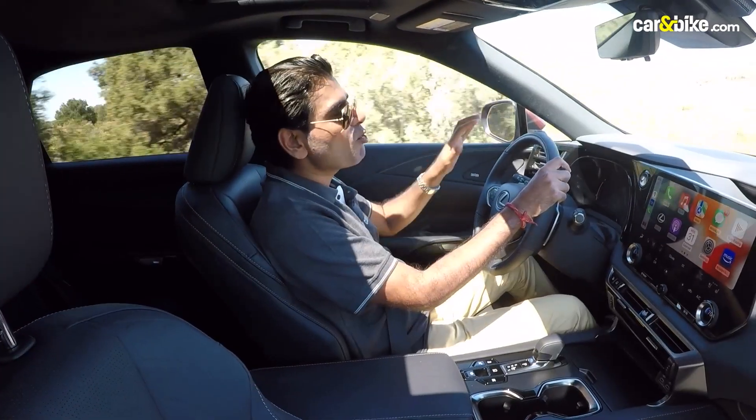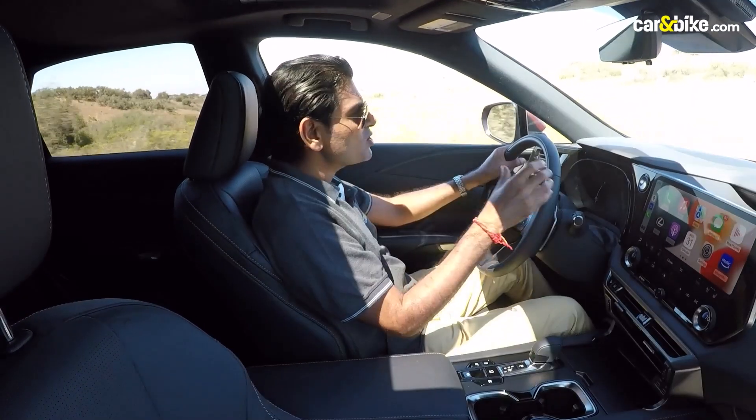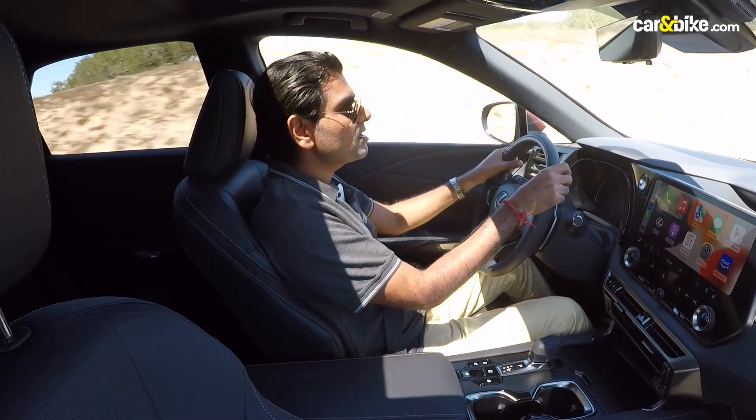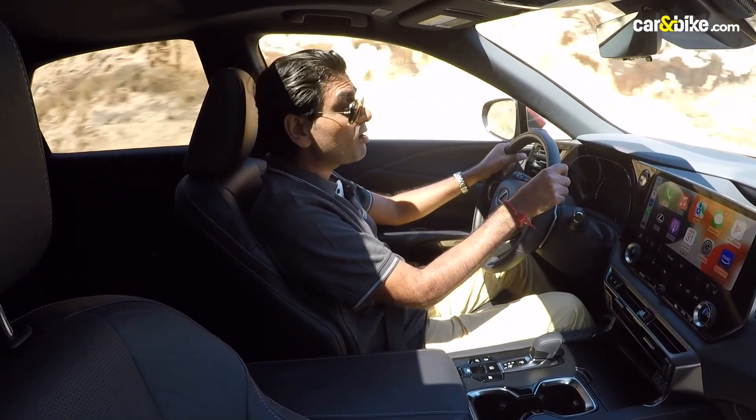Put it into sport mode and things get a little more interesting — a lot more engaging — and especially at the rear you find the car is a lot stiffer, and the handling is a lot more sorted than it was on the previous generation.